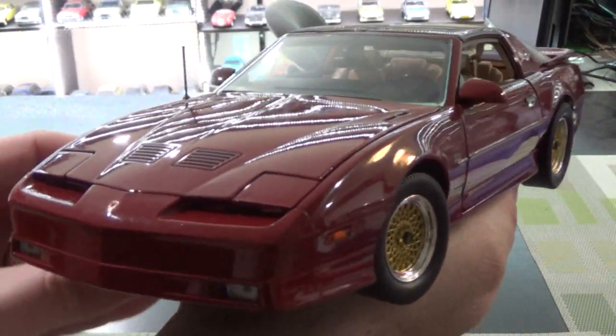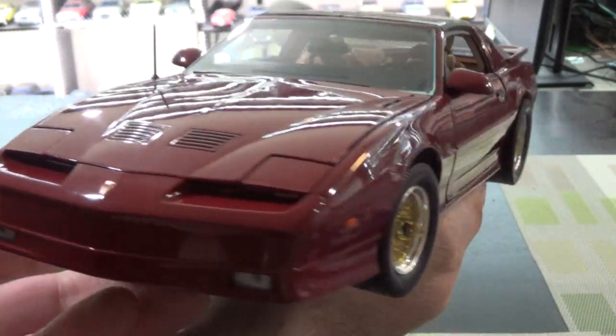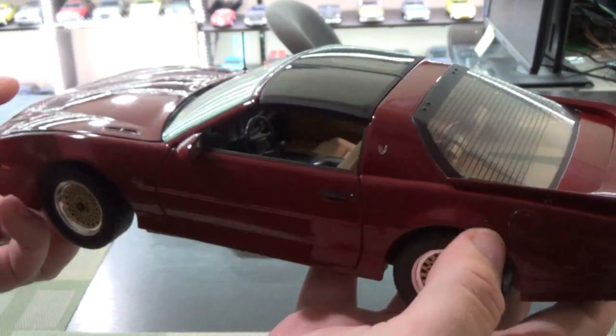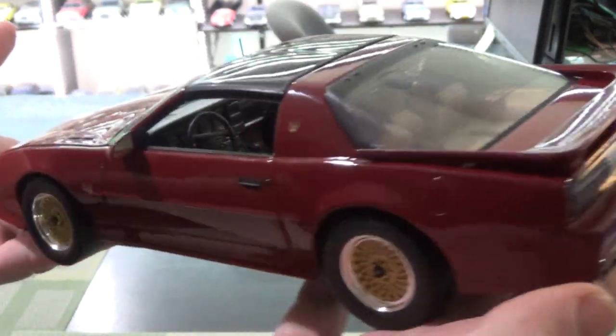First up, my favorite subject matter to give a hard time — this is a Greenlight late 80s Pontiac Trans Am GTA. I do give Greenlight a hard time because I feel like they can do better, and this is an example of them doing better.